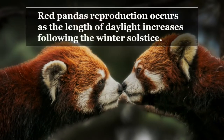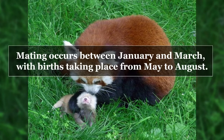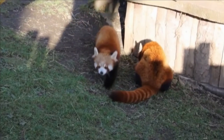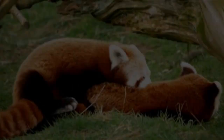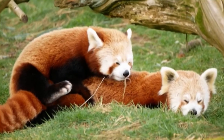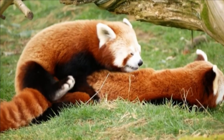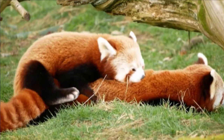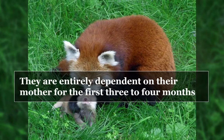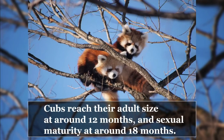Mating occurs as the length of daylight increases following the winter solstice, thus between January and March, with births taking place from May to August. As the breeding season begins, there are increased interactions between males and females. Estrous females are observed to mark more often and more vigorously. Gestation lasts about 158 days. Before giving birth, the female selects a denning site, such as a tree, log, or stump hollow, or rock crevice, and builds a nest using nearby material such as twigs, sticks, branches, bark bits, leaves, grass, and moss. Litters typically consist of one to four cubs that are born fully furred but blind. They are entirely dependent on their mother for the first three to four months, until they emerge from the nest. Mother and offspring stay together until the next breeding season. Cubs reach their adult size at around 12 months and sexual maturity at around 18 months.